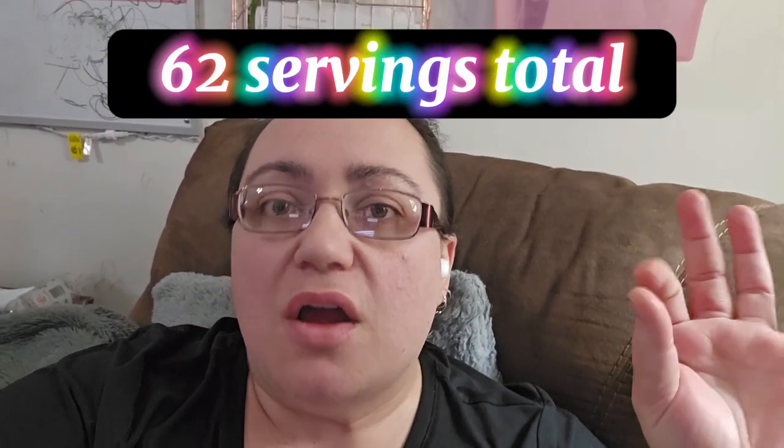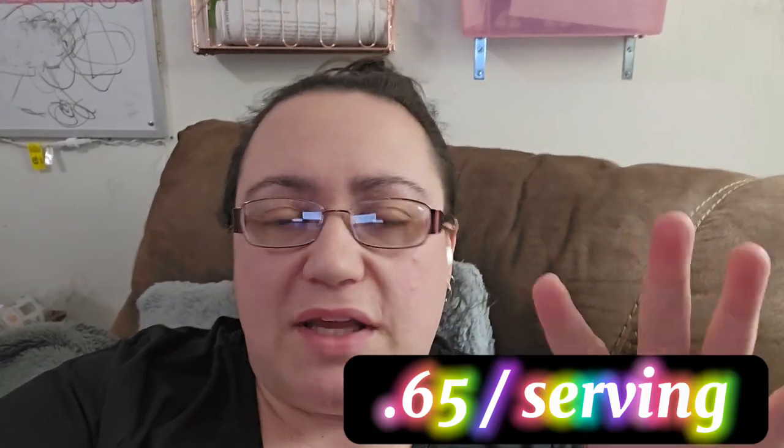That is all the meals. After calculating out all the servings we ended up with 62 servings for right around that $40 mark — that's about 60 to 70 cents a serving. I was super happy with this and I think all the meals turned out great. Let me know what you think and any comments you have below. I love reading everybody's comments and input, and I will catch you in the next video.